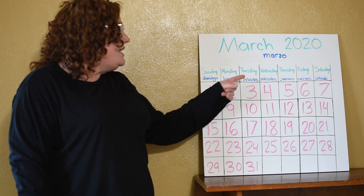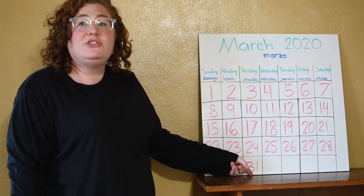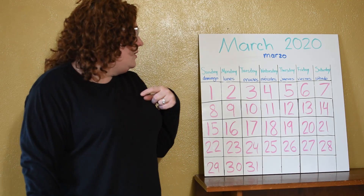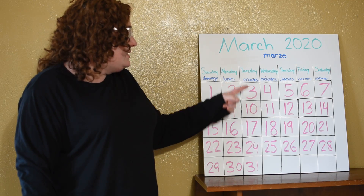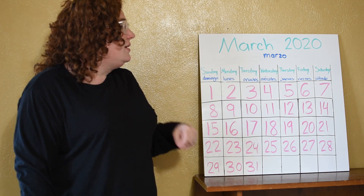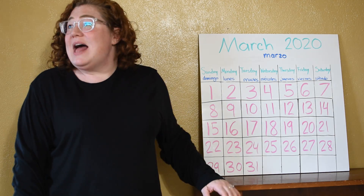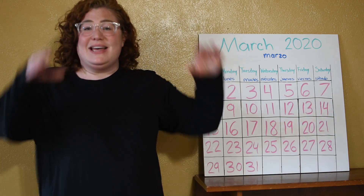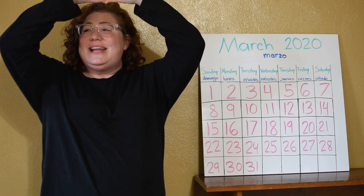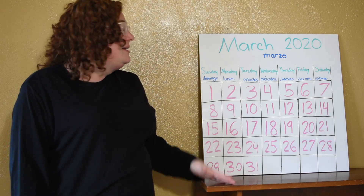So today is Tuesday, March 31st, 2020. Hoy es martes, el treinta y uno de marzo. Next, look outside and see what the weather's like. Right now I'm looking outside and it's sunny. Hace sol. It's sunny. See what the weather's like outside your house today. Bye everybody.